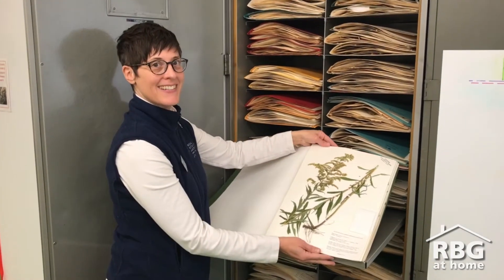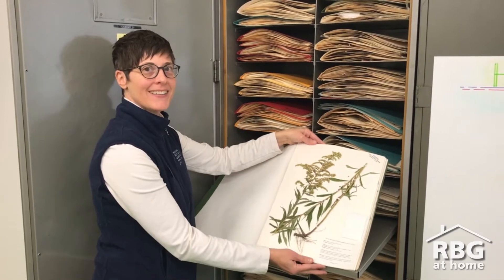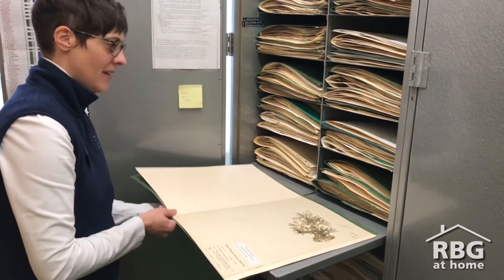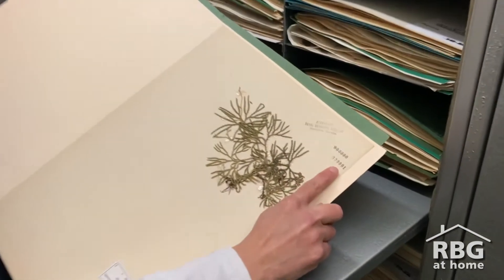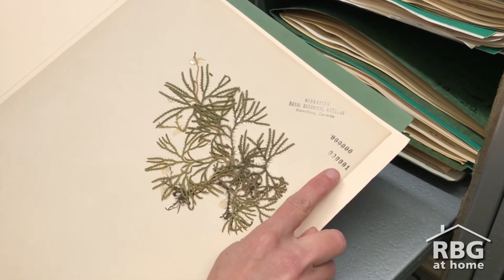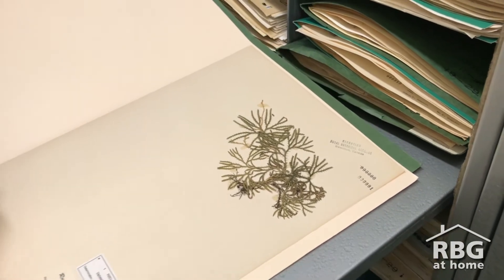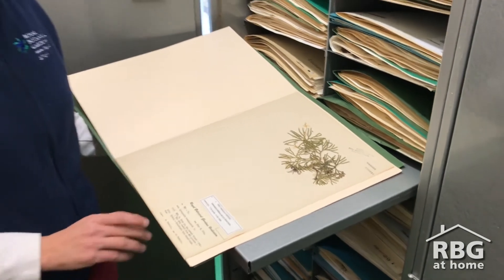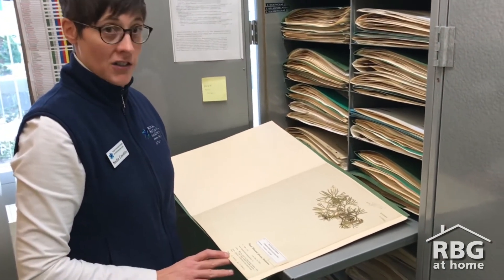Do you recognize this plant? It looks like goldenrod. It is — this is Canada goldenrod. This is another one of my favorites. You see the number one up here? This means it was the first plant ever to have been catalogued in RBG's herbarium. The plant is a ground cedar, or the scientific name is Diphasiastrum Digitatum.